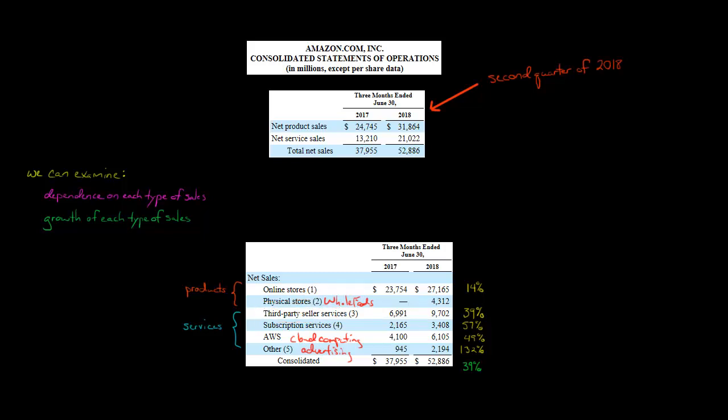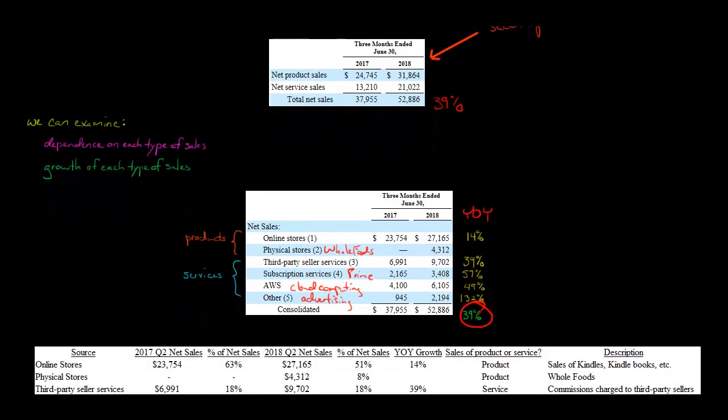So we've got third-party commissions, Prime memberships, Amazon Web Services, cloud computing, and advertising. Why do we care what the different types of sales revenue are? Why not just say Amazon had $52.886 billion in sales — up from just shy of $38 billion the same quarter the year before, a 39% increase? What I'd like to do is talk about Amazon's dependence on each type of sales revenue. That's going to tell us what's driving most of their sales, how the sales mix is changing over time, and how Amazon is changing as a company.